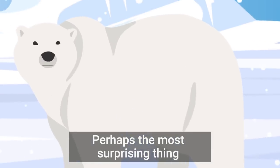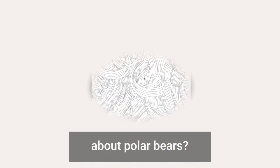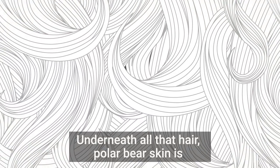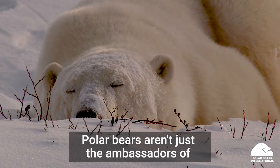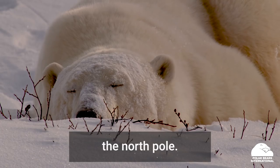Perhaps the most surprising thing about polar bears? Underneath all that hair, polar bear skin is actually black. The black skin readily absorbs sunlight to keep the bear warm.